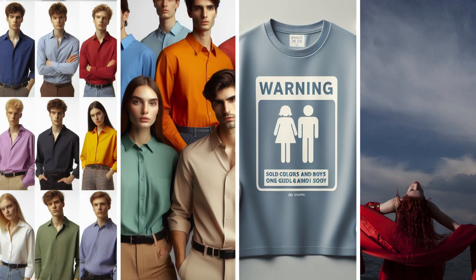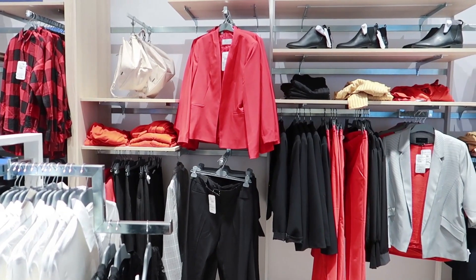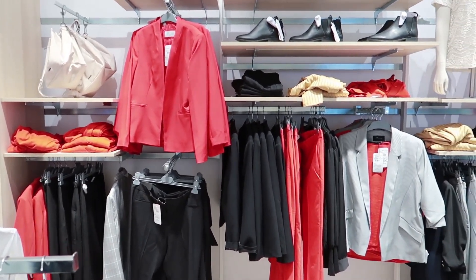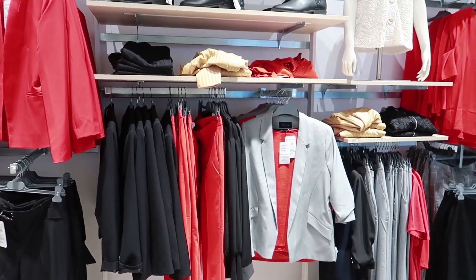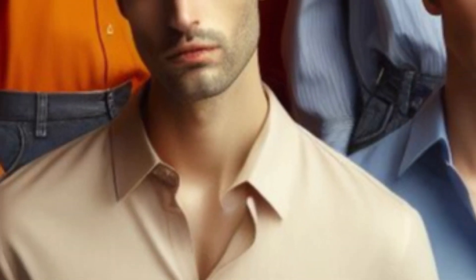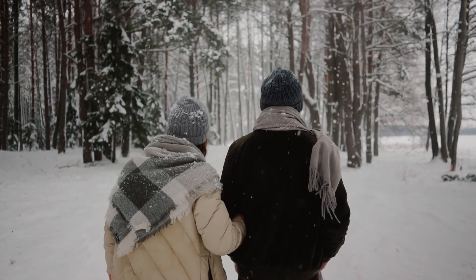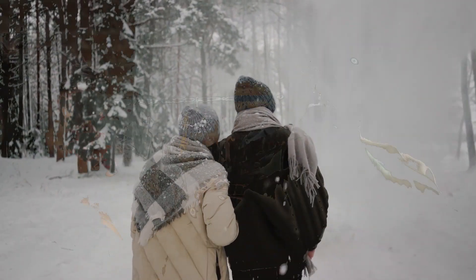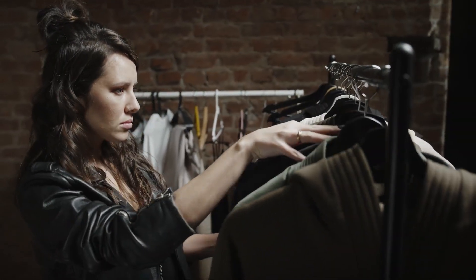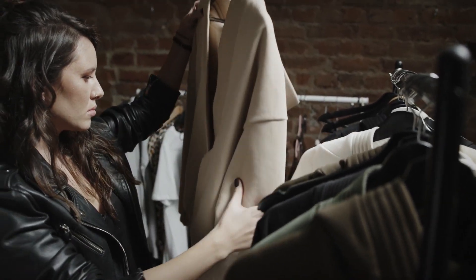Number 2: Choose Solid Colors. Now if you are not one to stick to neutrals alone, fear not. Solid colors, when chosen wisely, can be equally elegant. Bold red, classic blues, and hues that make your eyes pop are timeless options that will always stay in style. I will share my personal favorites and explore how to incorporate vibrant colors into your wardrobe seamlessly.